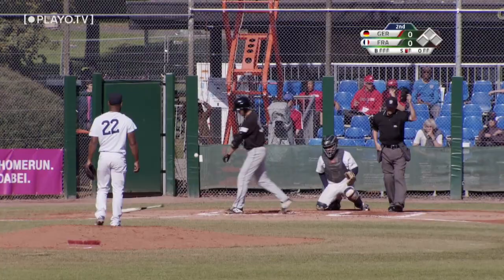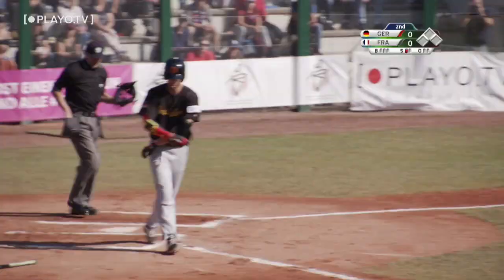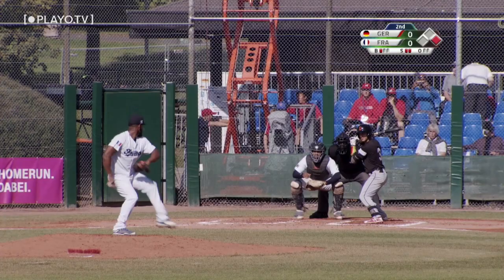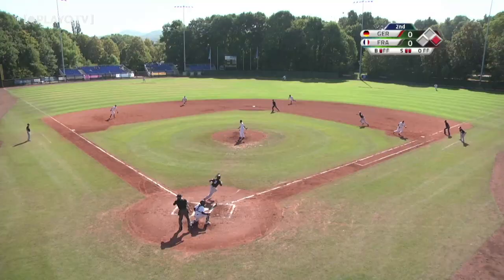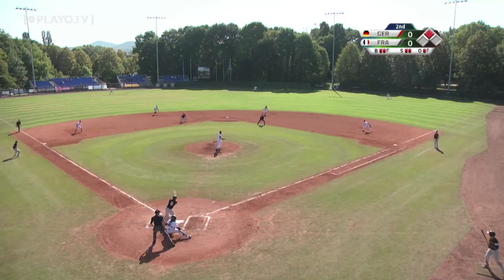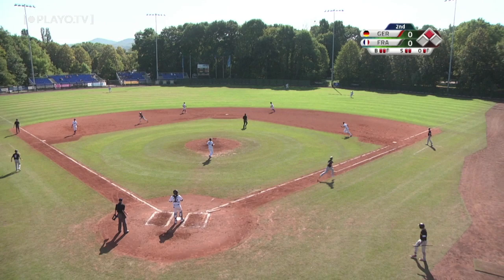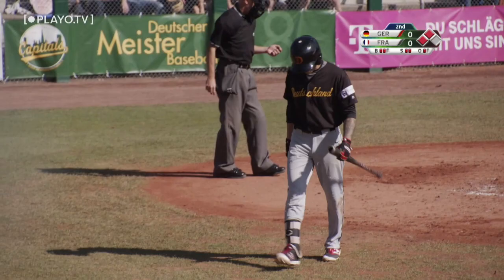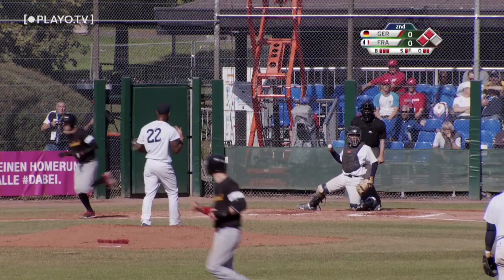Eric Brank takes one off the left arm. 1-2 count, and Cardoso dribbles that to short. Throw over to second in time for one, throw to first, and that scoots past the first baseman. Paz sets up a little bit outside, and that's hit over to right field and falls for a single. Potofsky goes down swinging. 3-1 pitch, and that is taken below the knees, so the bases are juiced for Team Germany.